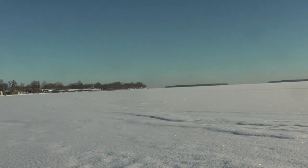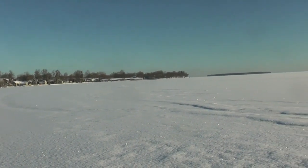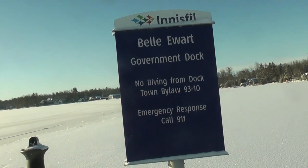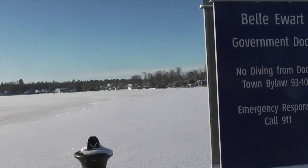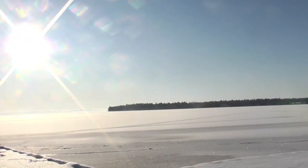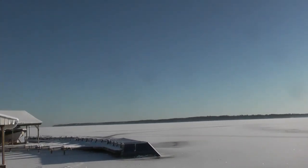It's not safe yet, but it's coming. From the Government Dock in Ballyuert, Friday morning, as we wait here at the Ballyuert Government Dock, we see open water on parts of the bay.